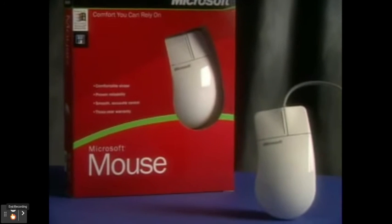For comfort, millions rely on the Microsoft Mouse, designed to fit the palm of your hand.